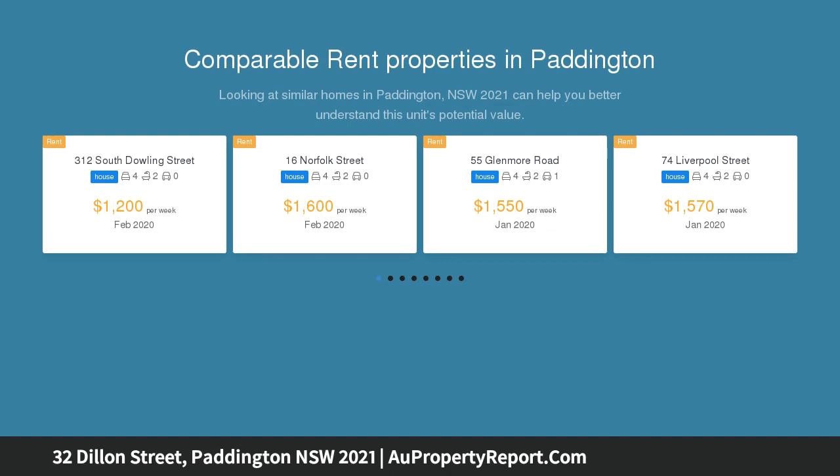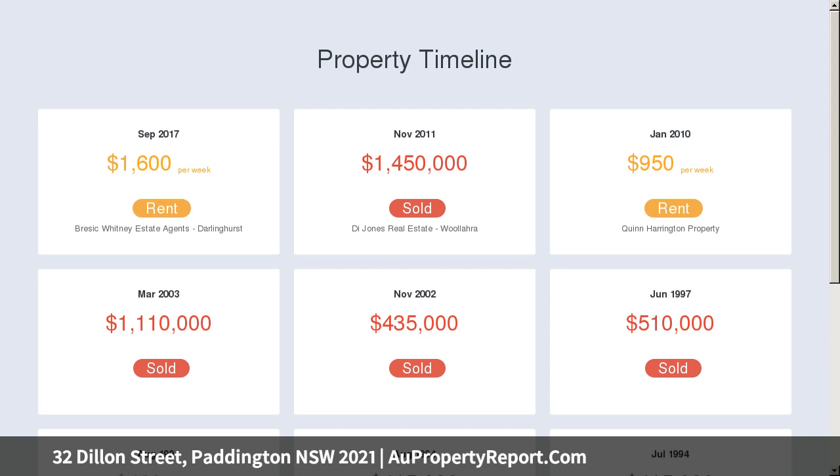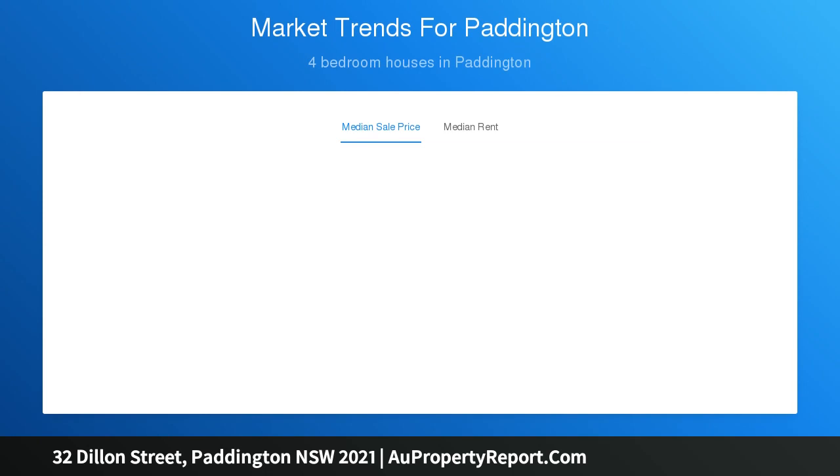Highlights include: elevated entry with white tree-lined street, high ornate ceilings, timber floorboards, fireplaces, lead light windows and skylights, formal and informal open living spaces, marble kitchen with XL gas stove and atrium ceiling, and a potential top floor fourth bedroom dormer with balconies.